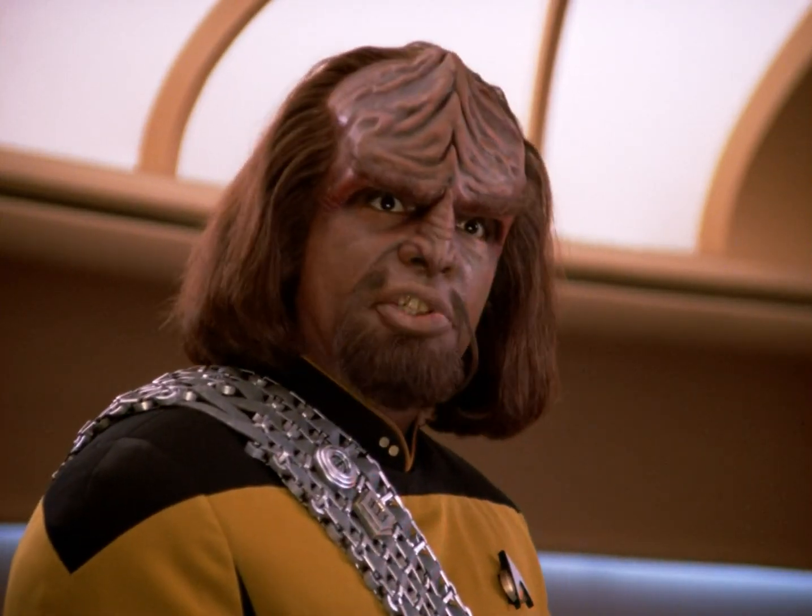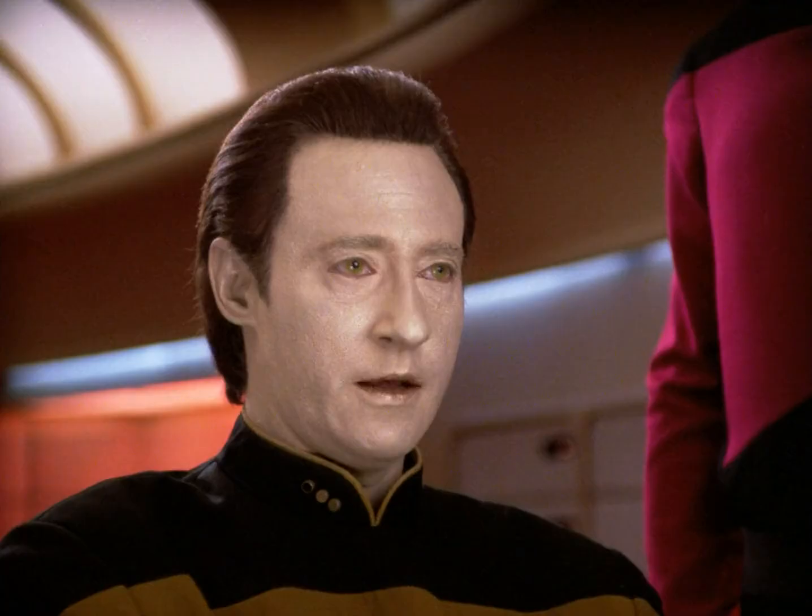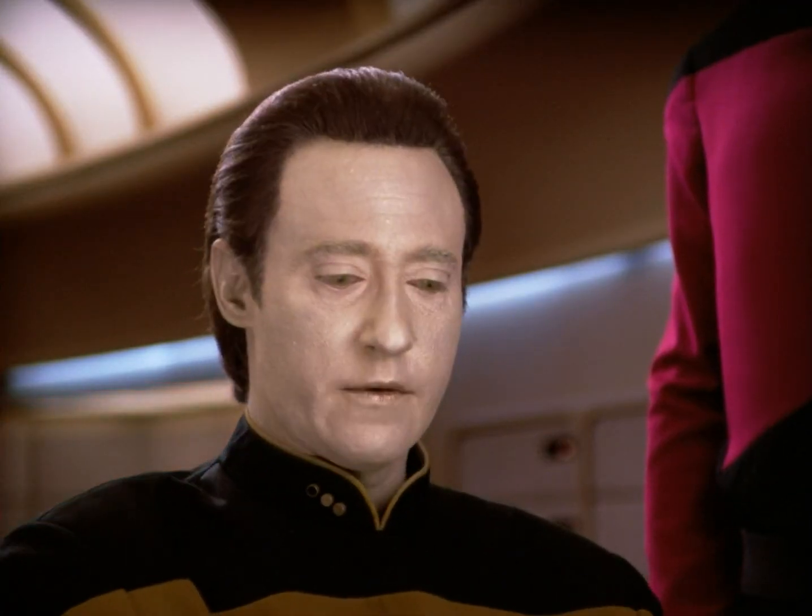Shields are up, but only at 23%. The star has entered a period of increased activity. Sensors indicate that the solar flares will continue to grow. In three hours, our shields will no longer be sufficient to protect us, sir.